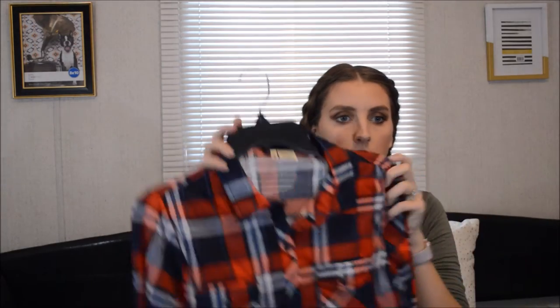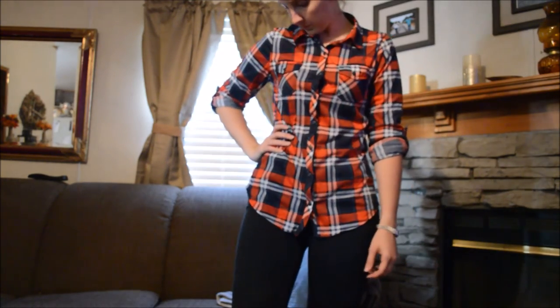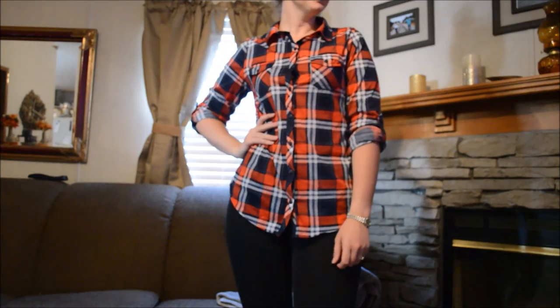The next thing that I got is this plaid shirt. And I don't know about y'all, but I love plaid in the fall - there's just something about it. But it is the softest flannel shirt I have ever had and it is so comfy. I think this was only like $11.99.